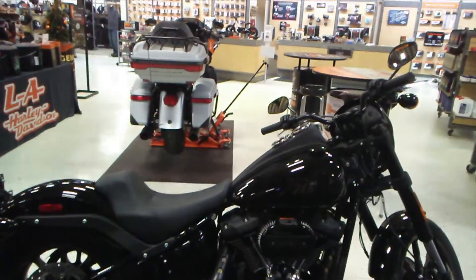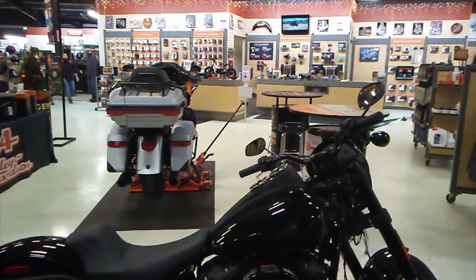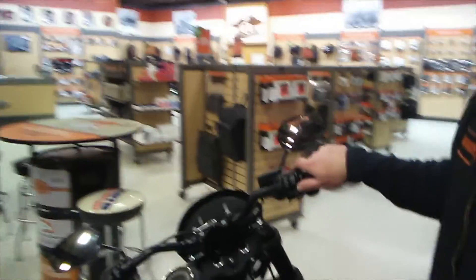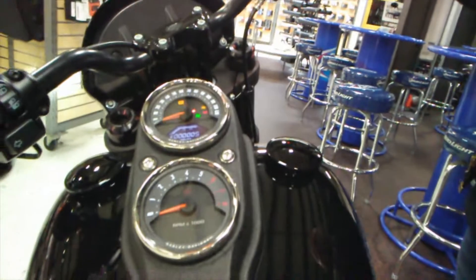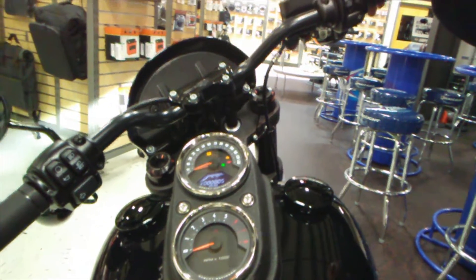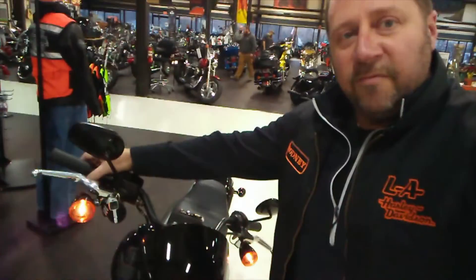It's got an inverted fork on it, an LED tail light, and it's still keyless — so your key fob is the kill switch. It has a dual gauge tank bezel and still has the small fairing over the headlight.